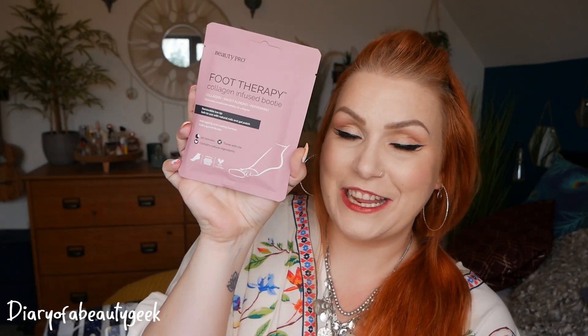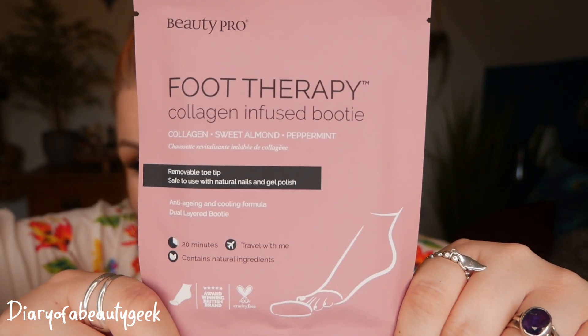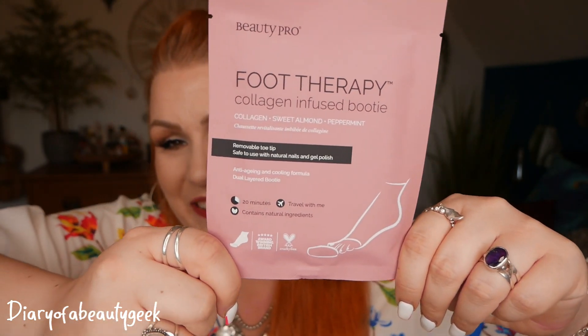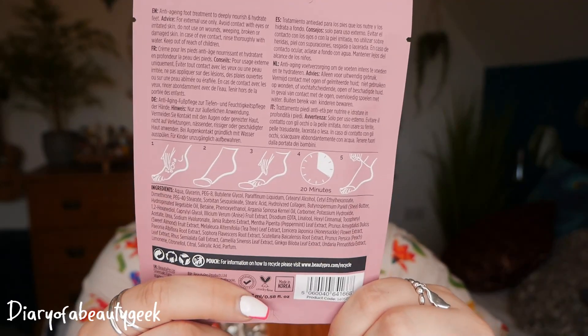And then lastly, day number twelve — I bet this is for your feet, and we haven't had a foot one yet. Yes! We've got a collagen infused bootie containing collagen, sweet almond and peppermint with removable toe tips. Safe to use with natural nails and gel polish, anti-aging cooling formula, dual layered bootie and you leave it on for 20 minutes. I've tried these before and I really like them — it feels so nice and cooling on my feet and just leaves them feeling soft.